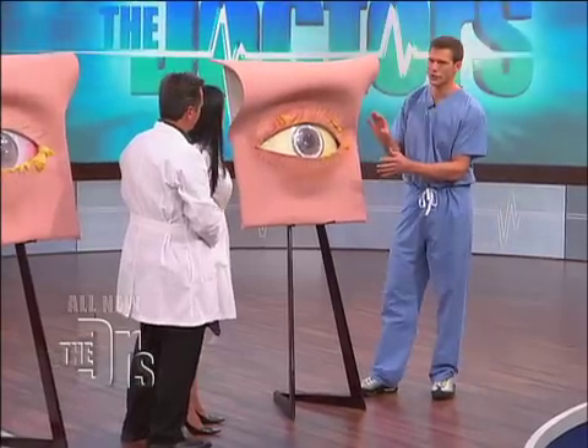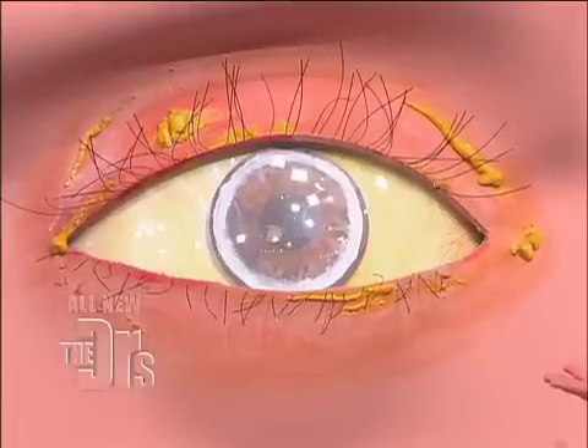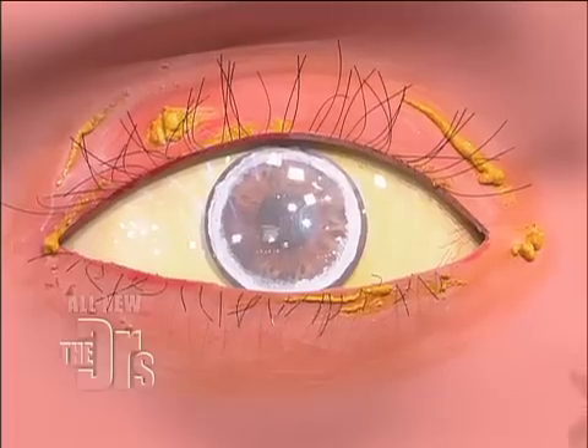Let's talk about one last condition that your eyes can really show you and be the window to your health problem. Because what I'm showing you right now is, believe it or not, cholesterol buildup in the eye.